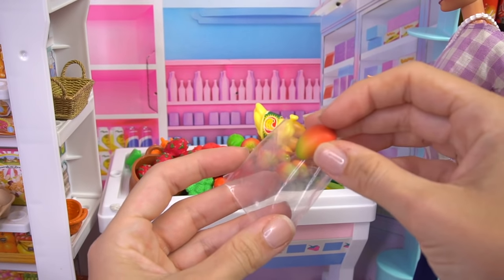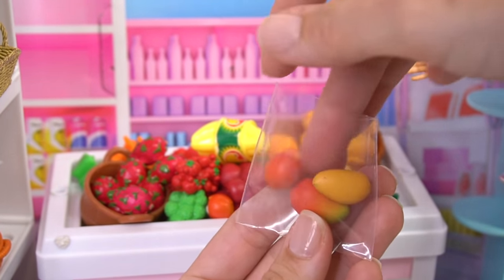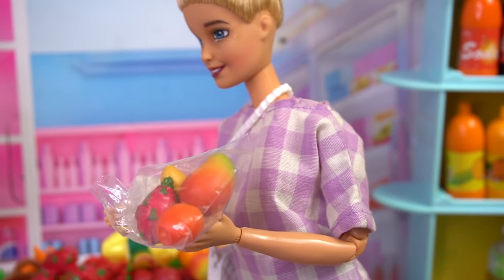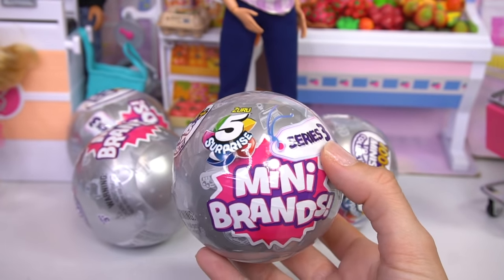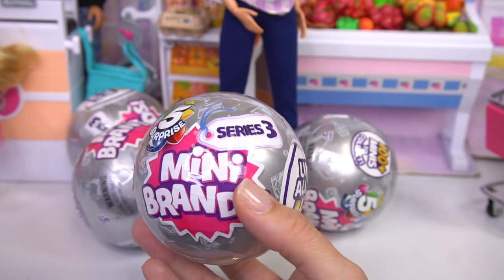We'll get some mangoes. And we'll even get some dragon fruit — I've never had it before. Okay, I got the fruit. Hey guys, let's see if any of the ingredients Chelsea needs can be found in the Mini Brand Series 3.